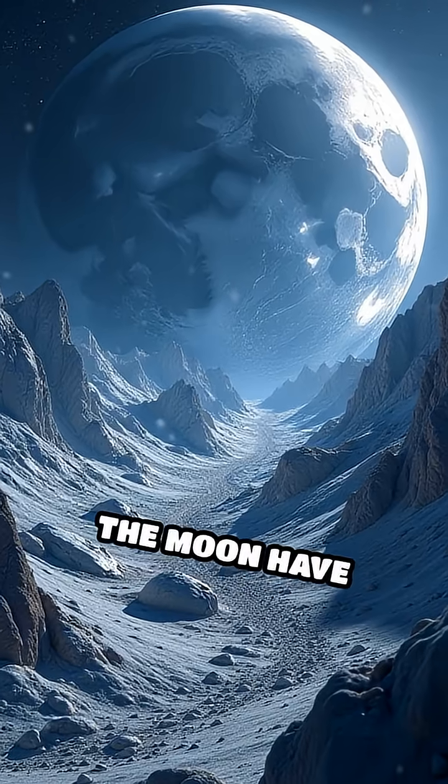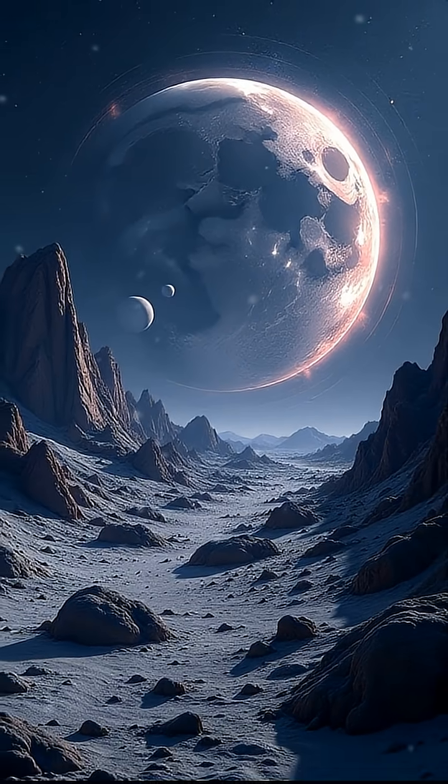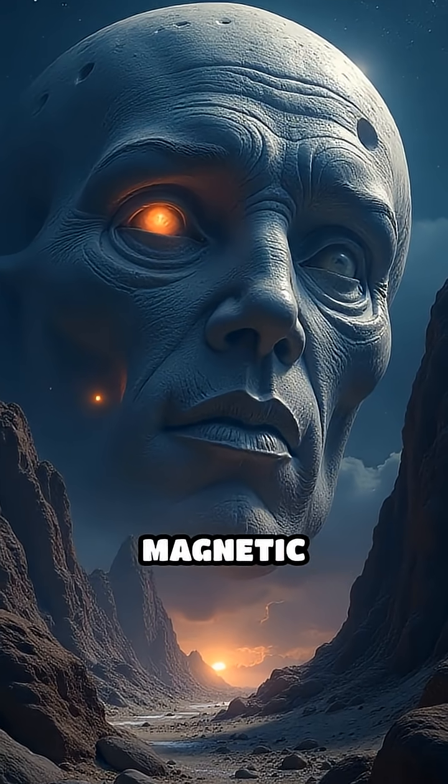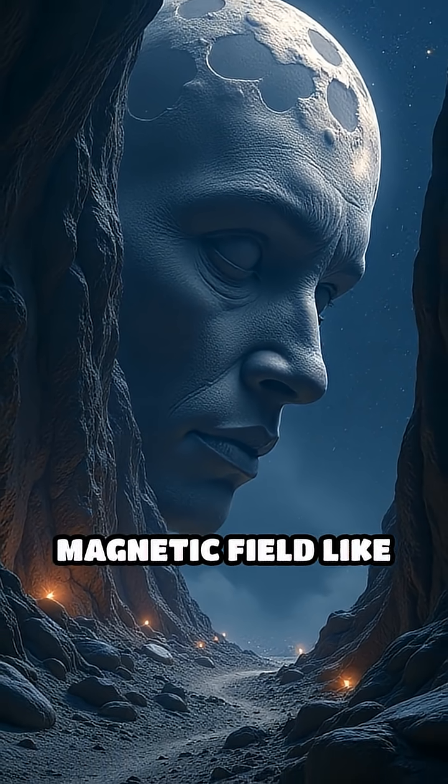Have you ever wondered why certain regions on the moon have powerful, unexplained magnetic fields? These hotspots, called lunar magnetic anomalies, baffle scientists because the moon lacks a global magnetic field like Earth.